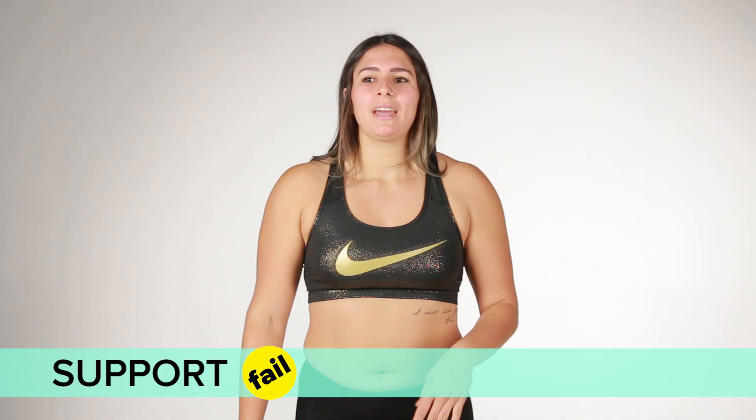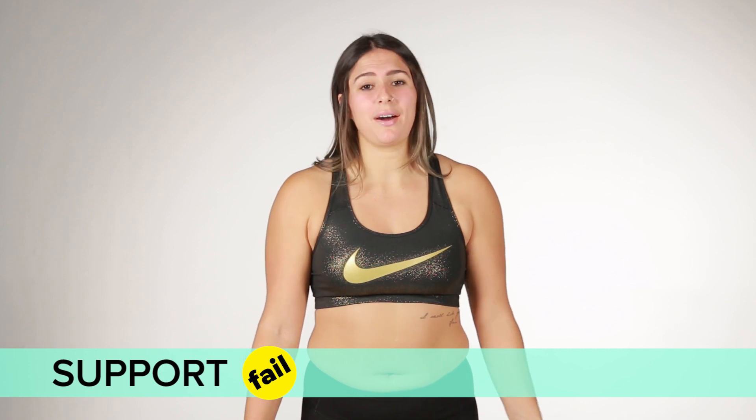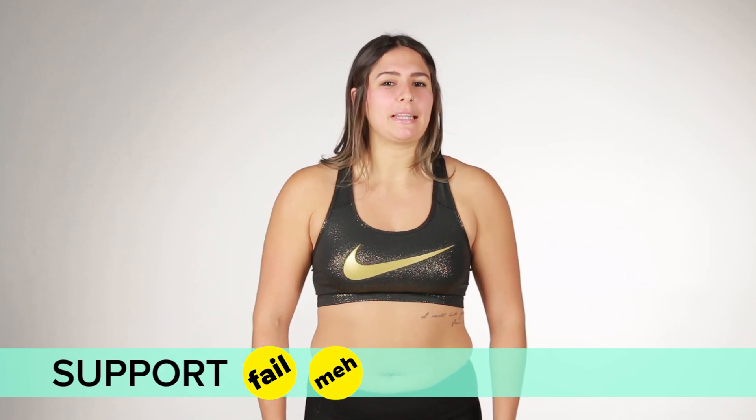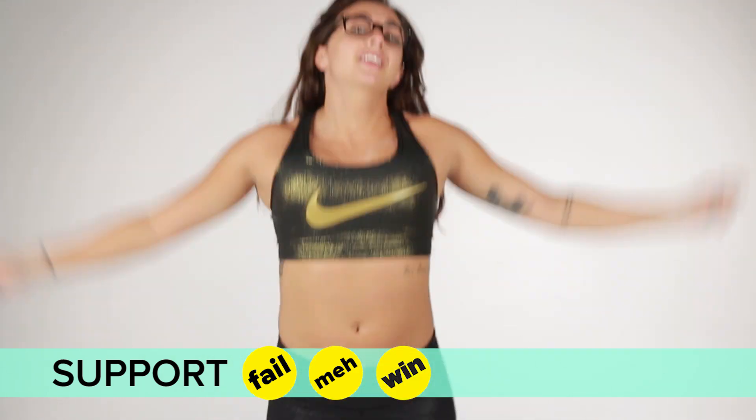Do you see my boobs? I'm about to choke on my own boobs. If it was something just like a weightlifting workout or a gymnastics workout, it would feel great, but the high intensity might get a little bit sketchy. I'm not bouncing, so that's good. My boobs are staying in place.